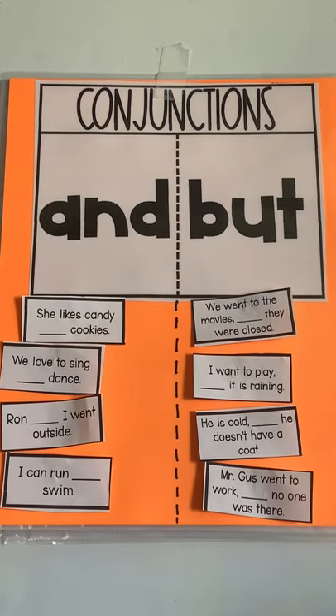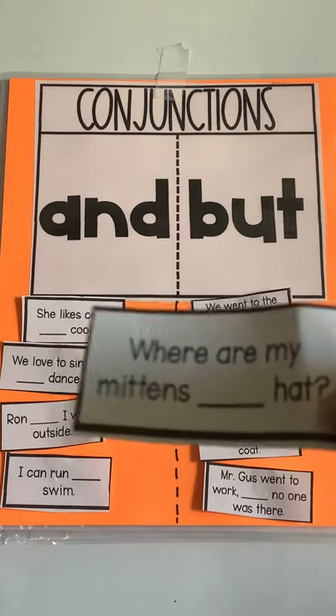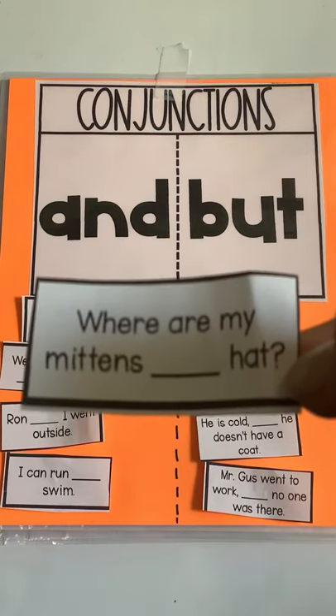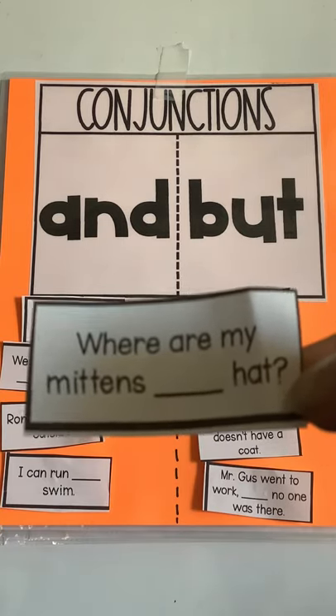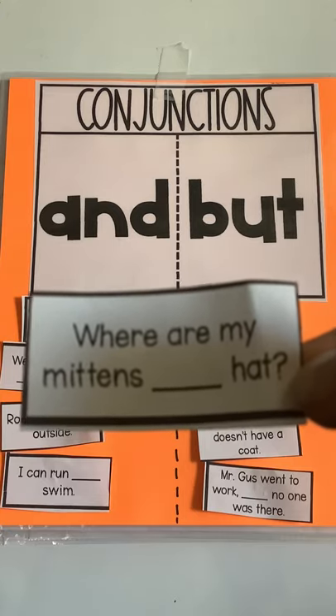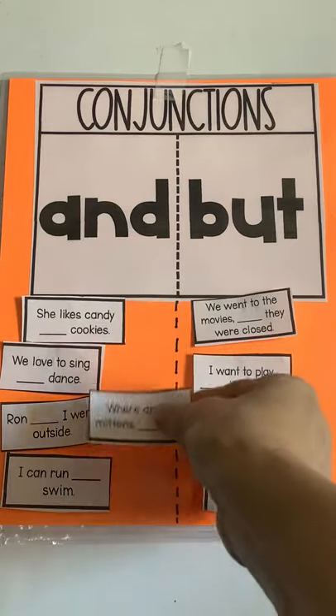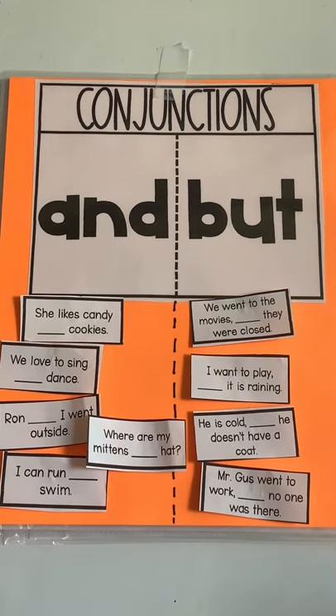That's what happened to me the other day — I went to school to pick up a couple of things but no one was there. I was the only one in the whole school. Okay, here we go: "Where are my mittens blank hat?" Do you see a comma after the word mittens? I don't either. That tells me it's going to be "Where are my mittens and hat?" Good job, boys and girls. We'll see you tomorrow for another lesson on conjunctions. Bye!